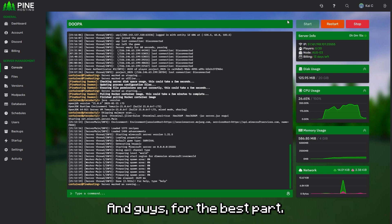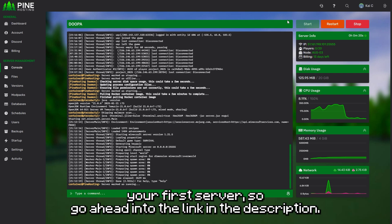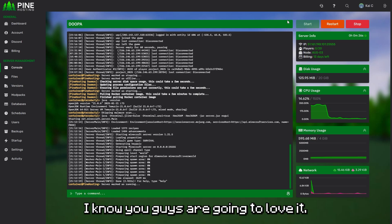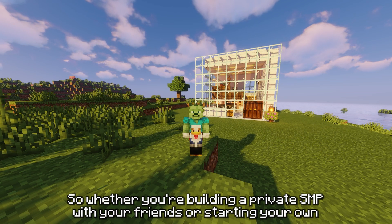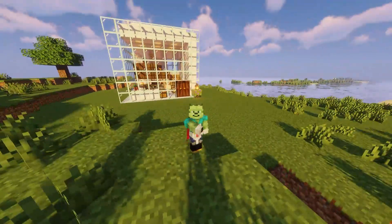For the best part — as I said earlier, you can actually get 30% off your first server. So go ahead and check out the link in the description. I know you guys are going to love it. Whether you're building a private SMP with your friends or starting your own public server, Pine Hosting makes it easy to launch without breaking the bank.